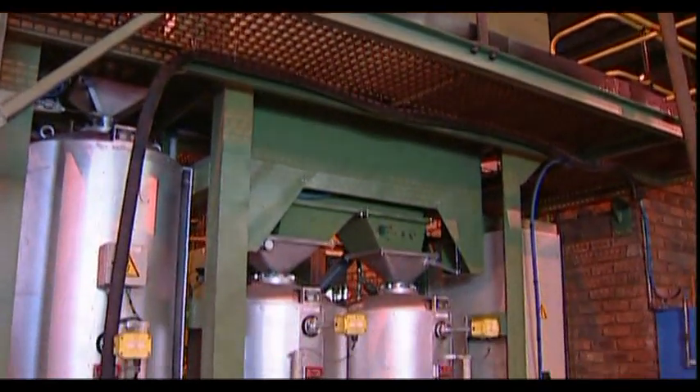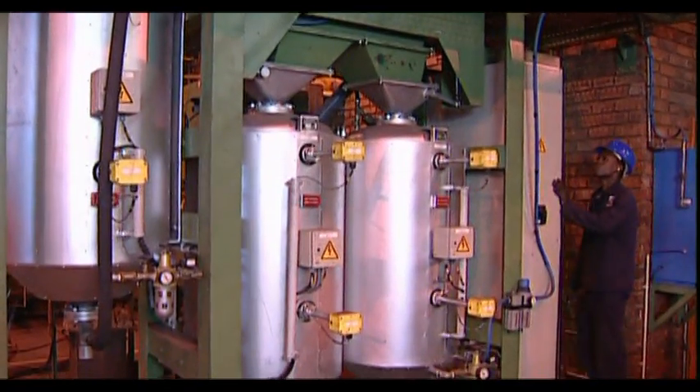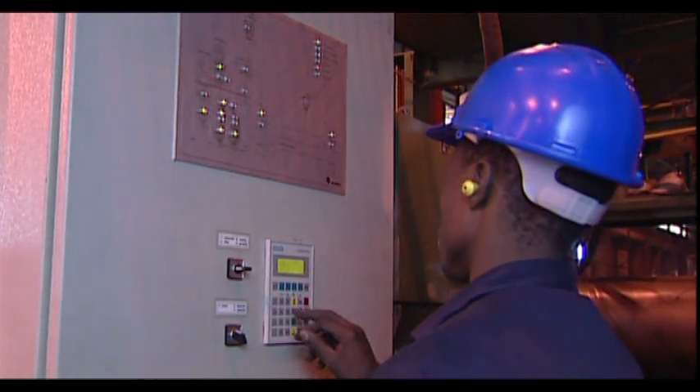Added to this is a flux feed and recycling unit which precisely controls the flux temperature, humidity and flow rate.